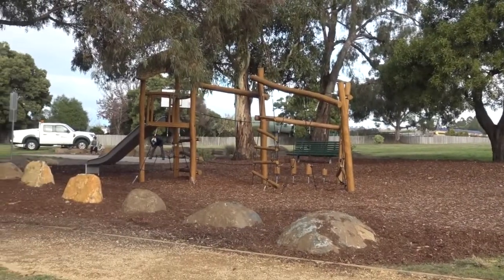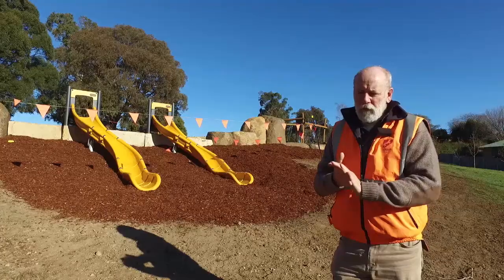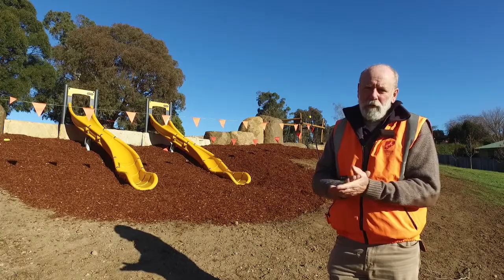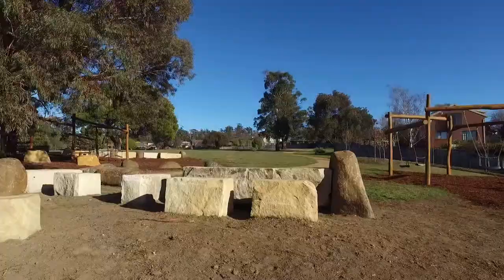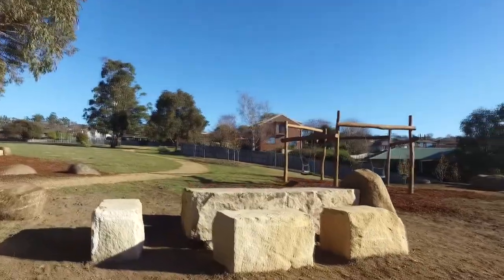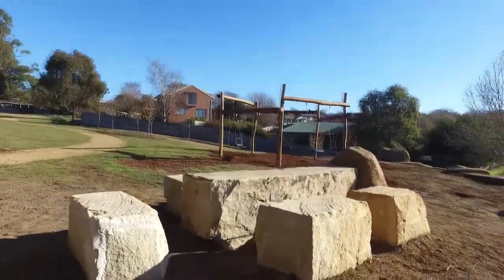During construction we also noticed that some of the ten to fifteen year olds were starting to congregate, so we've added a rock cluster up there — a sort of King Arthur's round table social area — a little social gathering space for them.